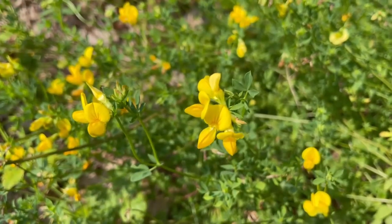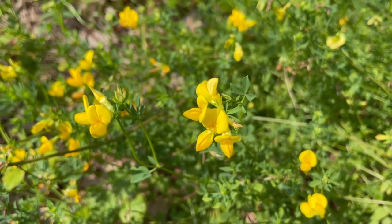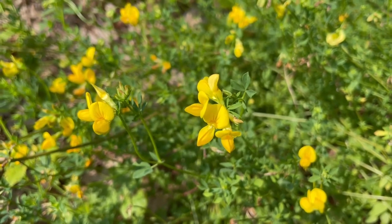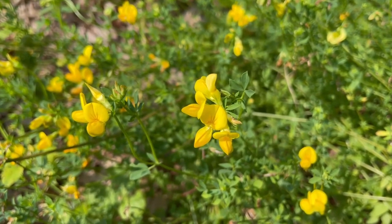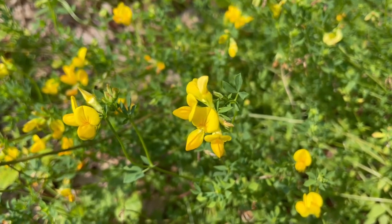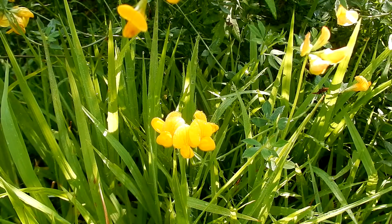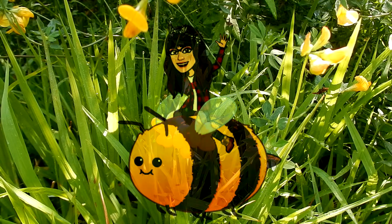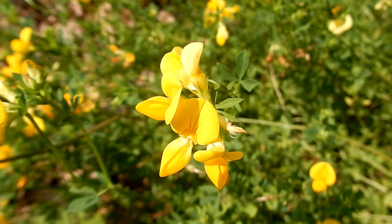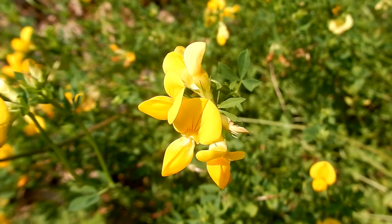Bird's foot trefoil is non-native and it is an introduced flower to New England. It is invasive — it forms dense mats, choking and shading out the light for the native plants. As for pollinators, it's difficult to get inside to collect the pollen or the nectar. There are only certain bees like honey bees that can get in, and there are also some caterpillars that will eat the green leaves.